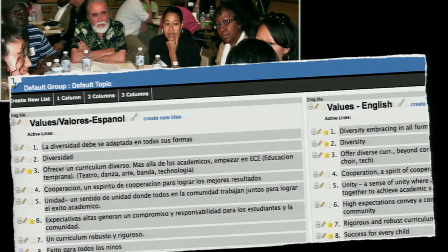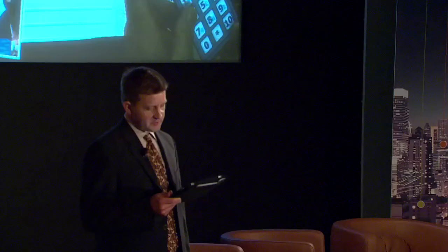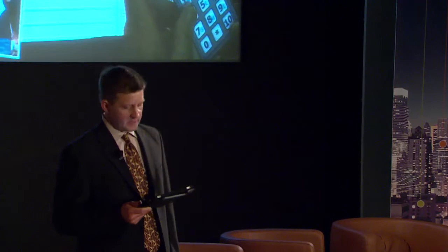In Denver, organizers of public meetings focusing on turnaround strategies for low-performing schools used language tools based on cloud technology to make it possible for translators to work with multiple groups simultaneously, translating notes in real time. This enabled parents with limited English-speaking skills to remain fully engaged in the conversations and participate in keypad polling exercises used to prioritize recommendations for moving forward.